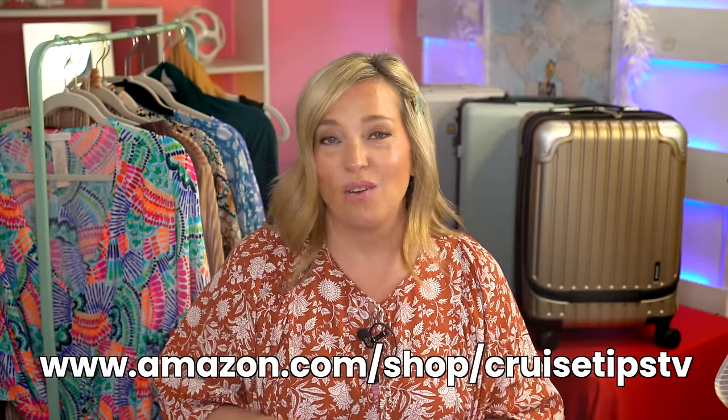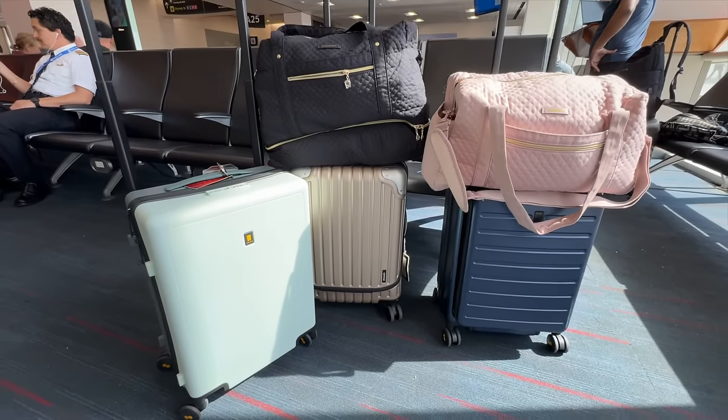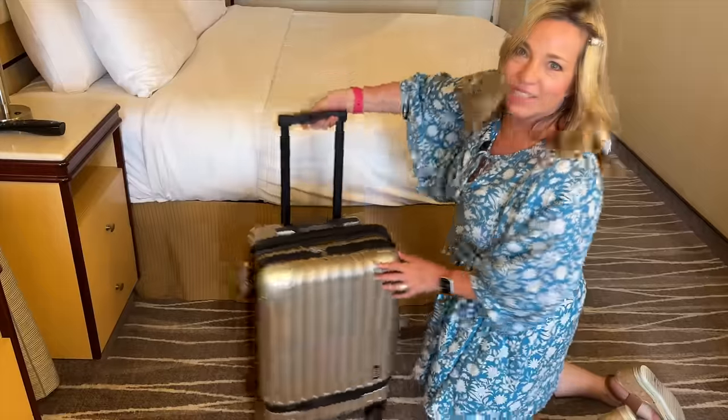Anything I mention today that you can purchase on Amazon will be linked in the description. This video is sponsored by Level 8 suitcases — we'll get to that in a bit. This is a video series, so go back and watch the pack-with-me video linked below, and also the cabin organization video, where I talked about how I utilize things like the new toiletry bags. This is kind of step three in the series, so watch those if you can.